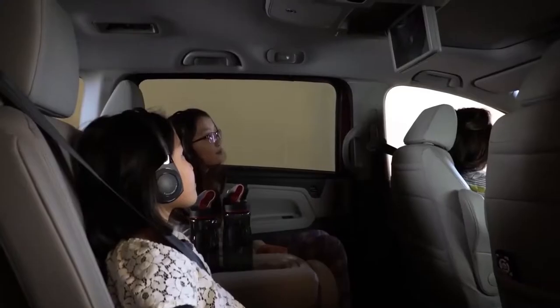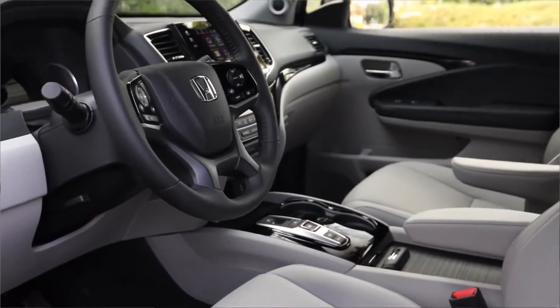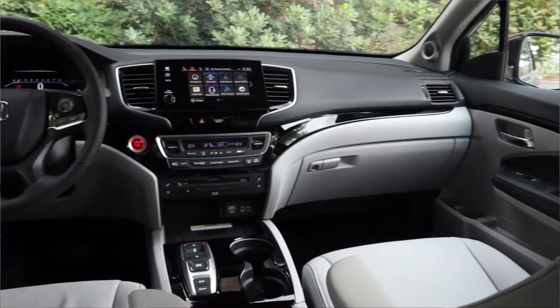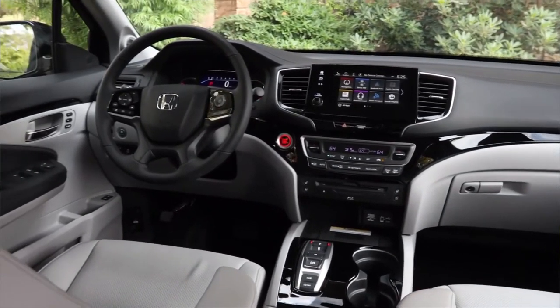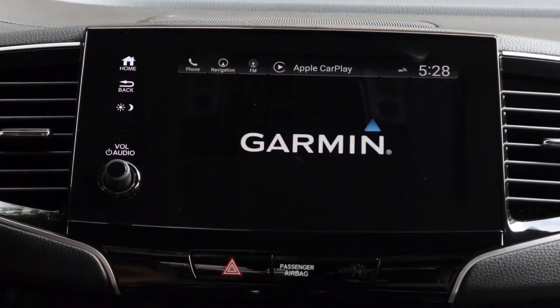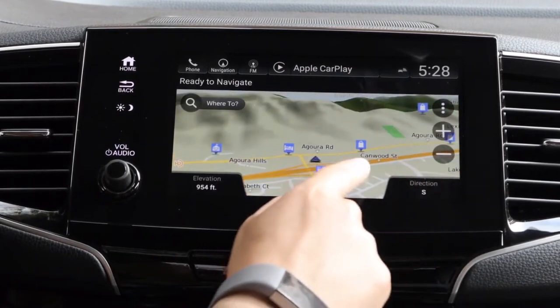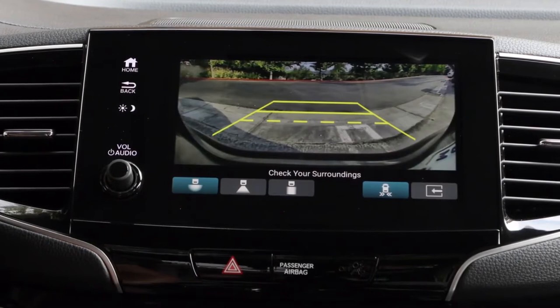There's also an available entertainment system with a Blu-ray player and app streaming capability. Up front, the Pilot offers tons of storage space and easy-to-use, straightforward controls. The standard eight-inch touchscreen infotainment system comes with both Apple CarPlay and Android Auto, which is great to see. The only issue is that it is a bit unresponsive and dated looking when compared to other infotainment systems on the market.